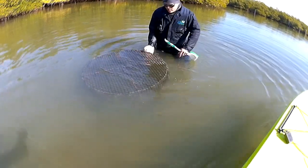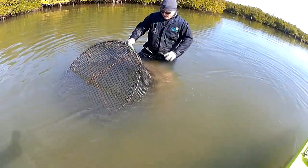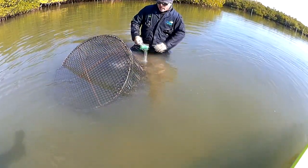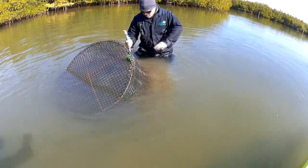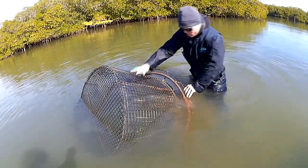Do manatees ever knock the cages over? They can run into them, but other than that the cages really help with protecting the eelgrass. And as you can see, this hairy stuff right here — you really want to get this type of stuff off.